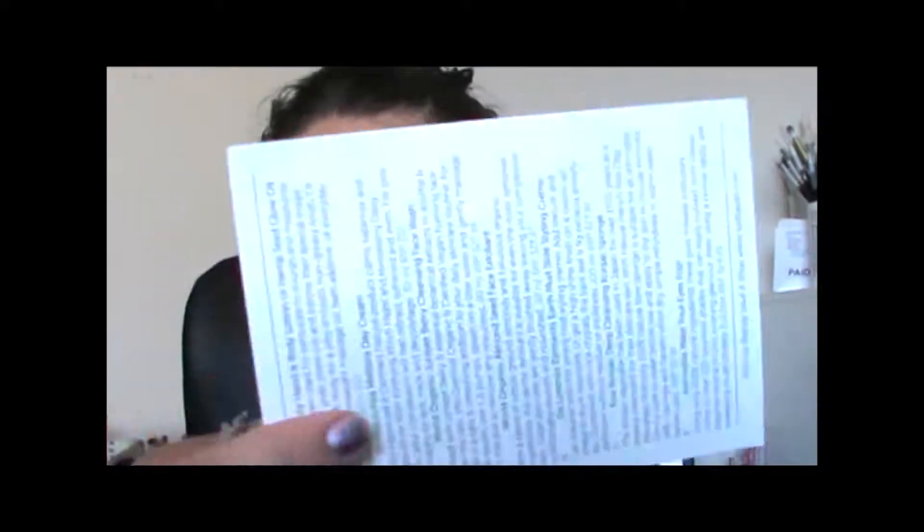As with all these videos I will be looking down periodically because this is my card and I need to know what I'm telling you about. So shall we get started?